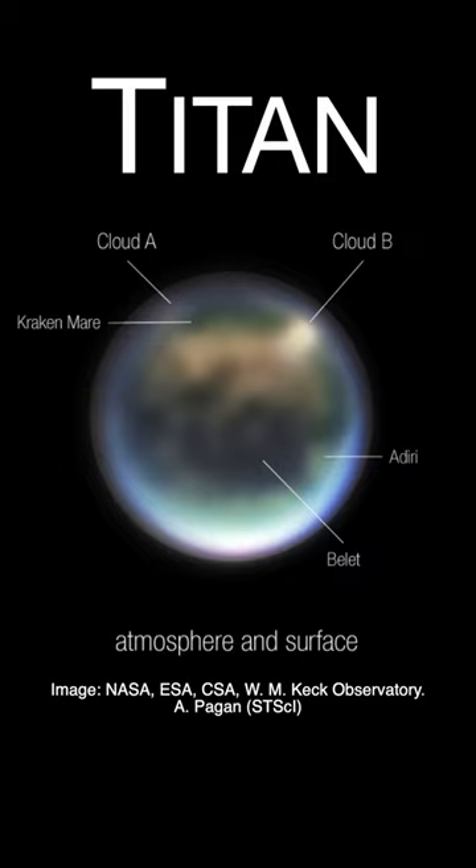The resolving power of the Webb Telescope provides the best views of Titan's surface and atmosphere since the end of NASA's Cassini mission in 2017.